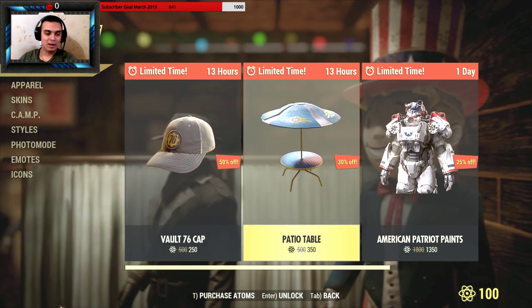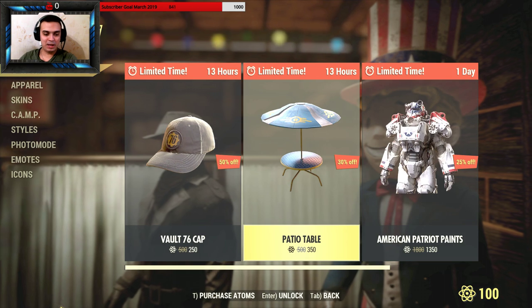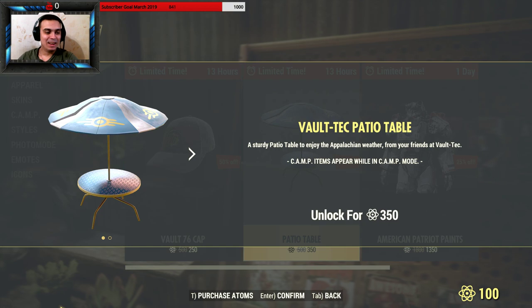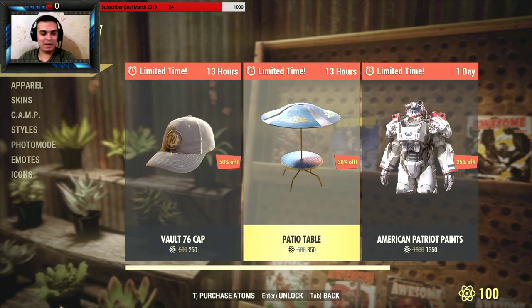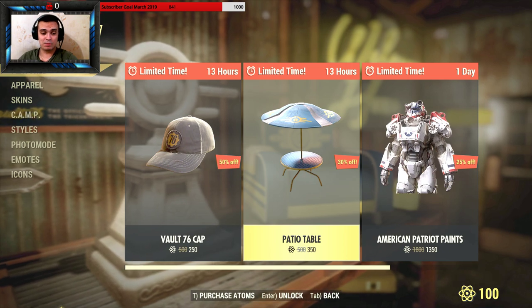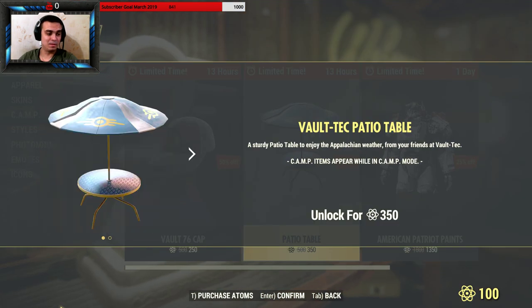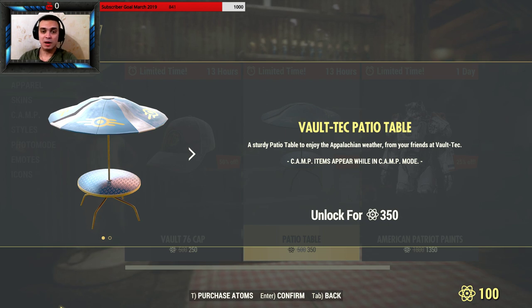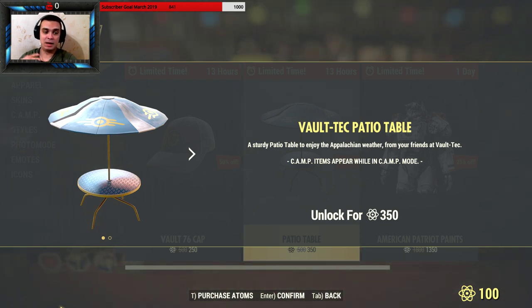Next, the patio table at 350 atoms. I mean, it's okay, but 350 is not a good price. It doesn't even look that superb. I think maybe super fans of camp building might buy it — like people who build detailed camps for YouTube videos.